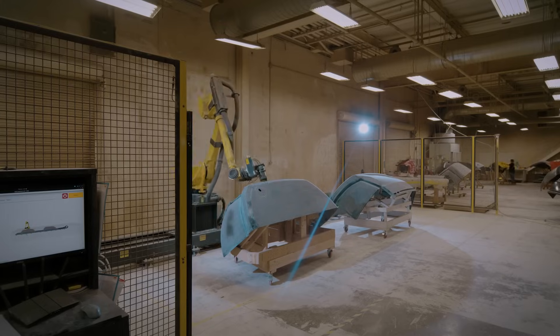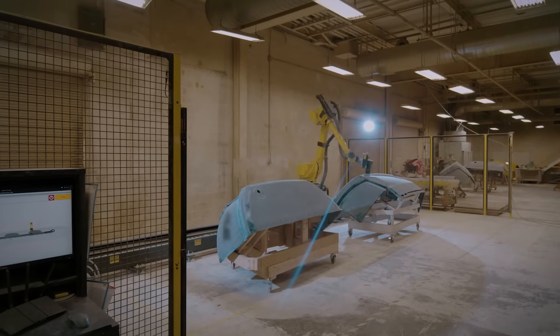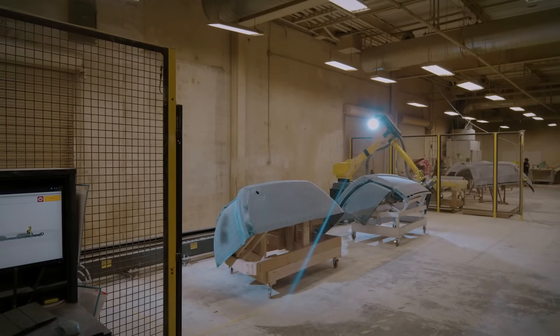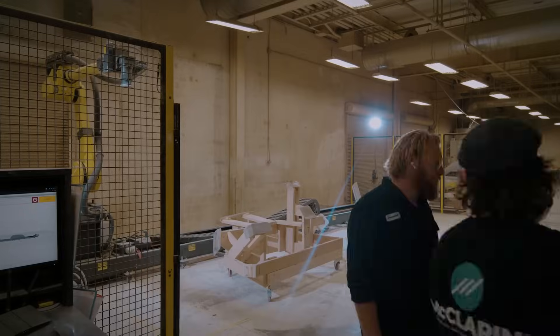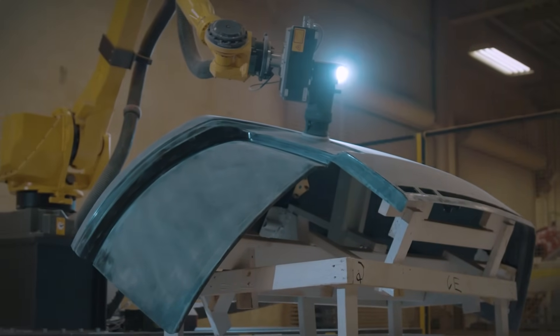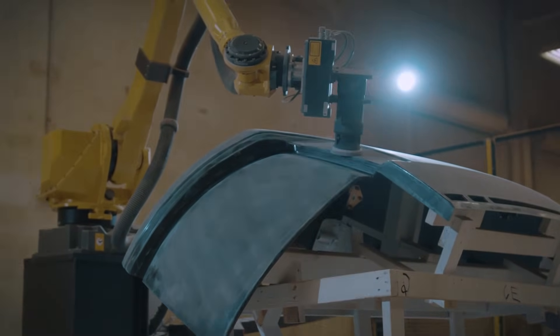The bell curve of manufacturing for these types of applications is more of a high-mix, low-volume environment. If you really want to help move the needle with automation, you need to be able to do that in this sort of high-mix, lower-volume application. The idea that it's flexible enough to take on these relatively smaller quantities of parts in an agile way — I think that's a big deal for Gray Matter Robotics.